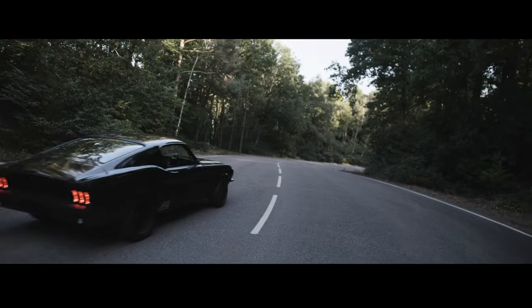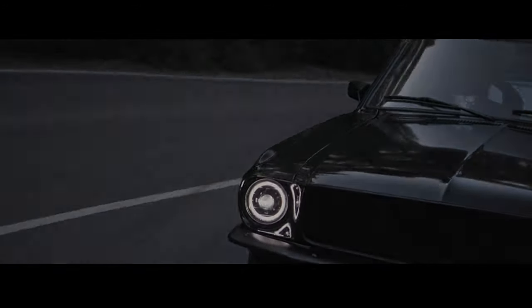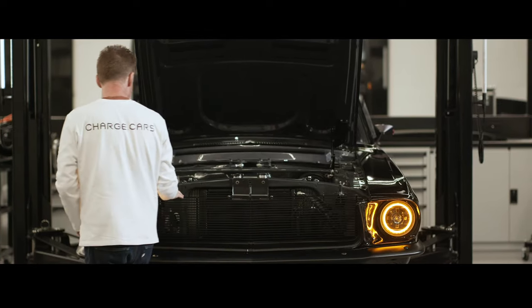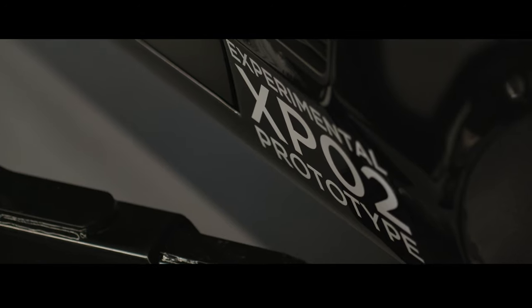Welcome to CHARGE Cars. We design and build our brand new electric Mustangs here at our London HQ. The 67 Fastback Mustang is a true design icon and we are redefining it here at CHARGE with cutting-edge EV technology and advanced composites.